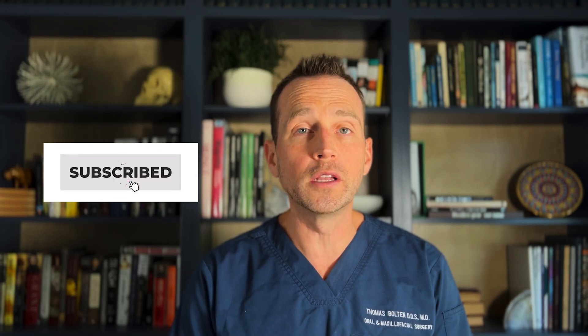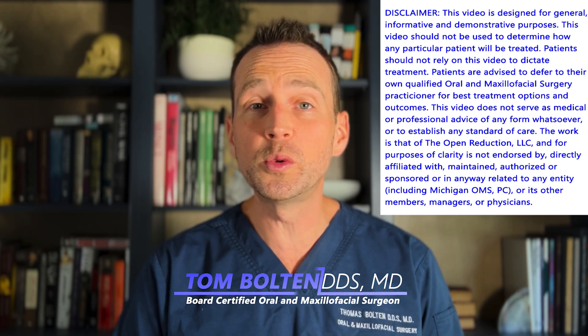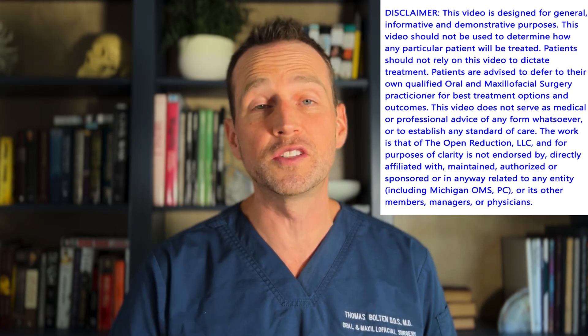Welcome to The Open Reduction, your channel covering all topics in oral and maxillofacial surgery. I'm Dr. Tom Bolton, and today we're continuing the case I presented in the previous video.